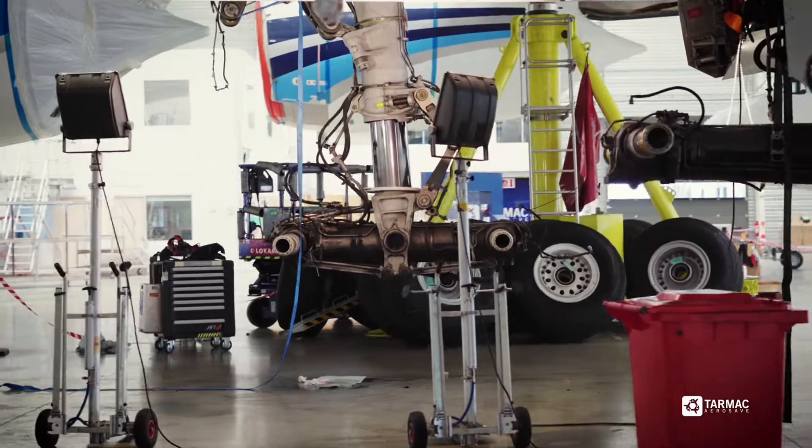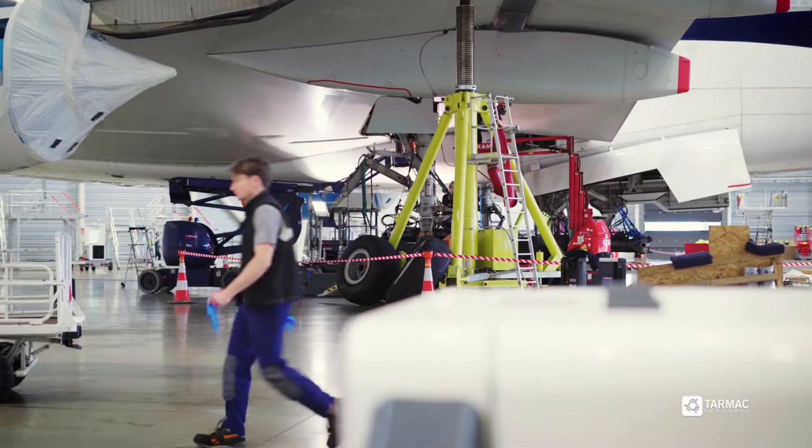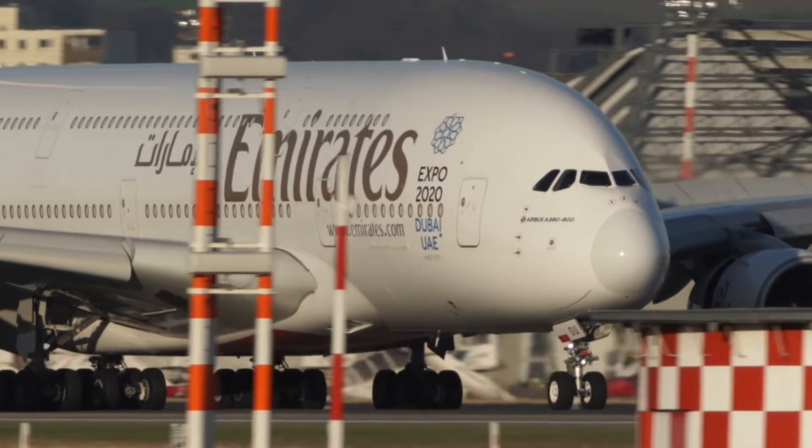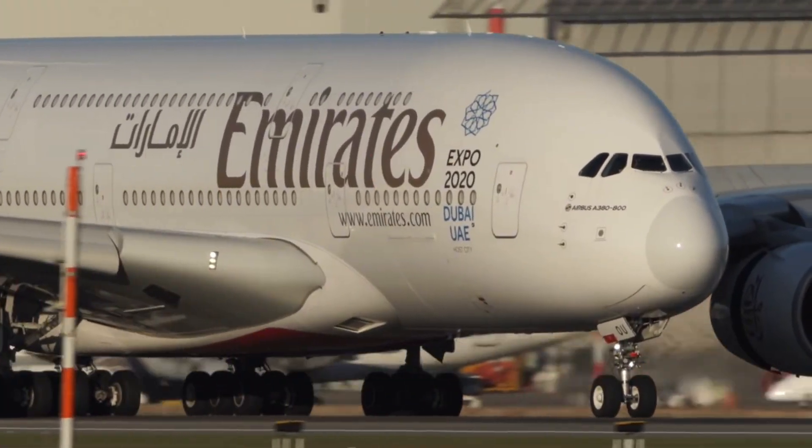Alexandre Brun, the CEO of Tarmac Aerosave, is enthusiastic about this project. He sees it as a unique opportunity to continue working with an aircraft that has left a significant mark on the aviation industry.